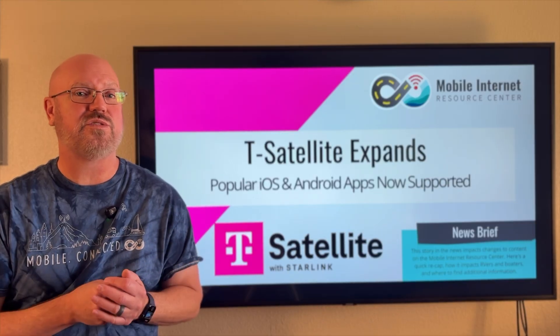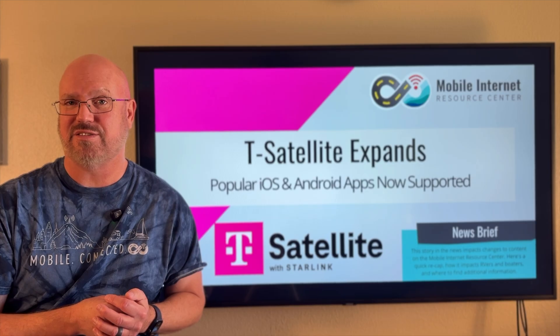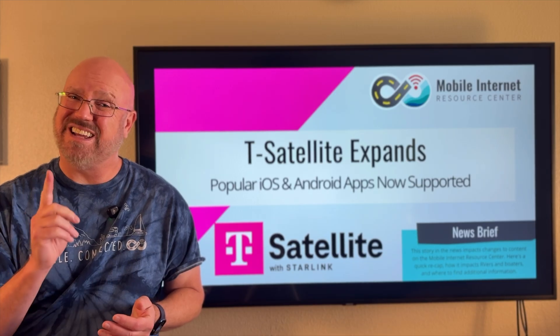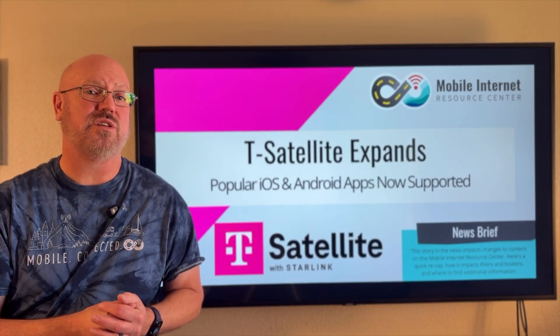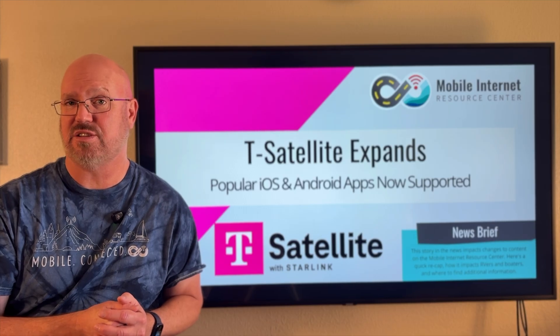It is also a low-bandwidth service, so it's not like getting high-speed broadband Starlink, nor is it as fast as a regular cellular connection. But it is improving and getting faster, and just last week T-Mobile announced a bunch of new apps that are now compatible with the T-Satellite service.